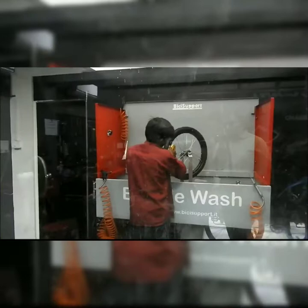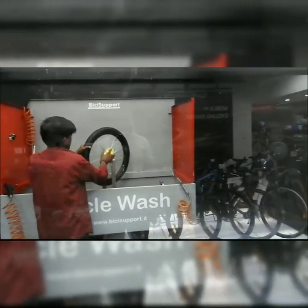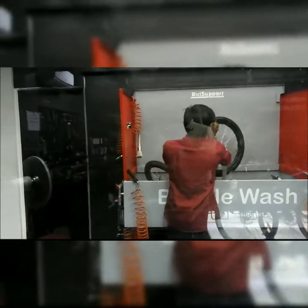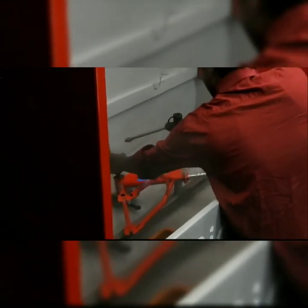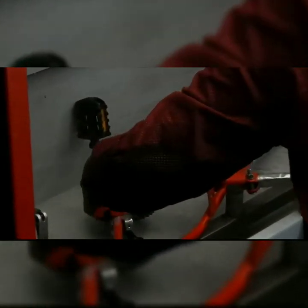You can see all the tools here and this is the washing area for the bicycle. The guy is washing the tires right now. On the time of servicing, the bike will be washed and then serviced. He has disassembled the bicycle before washing and is now washing the frame.